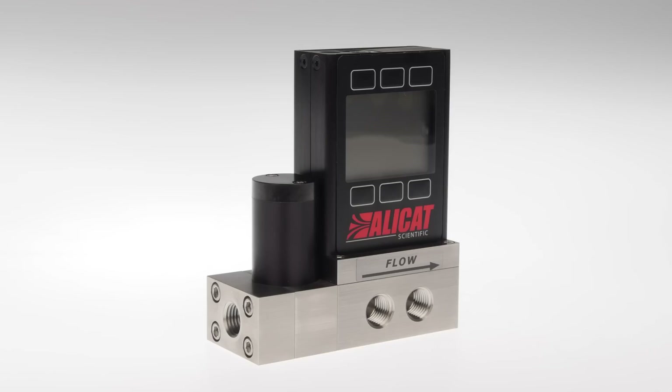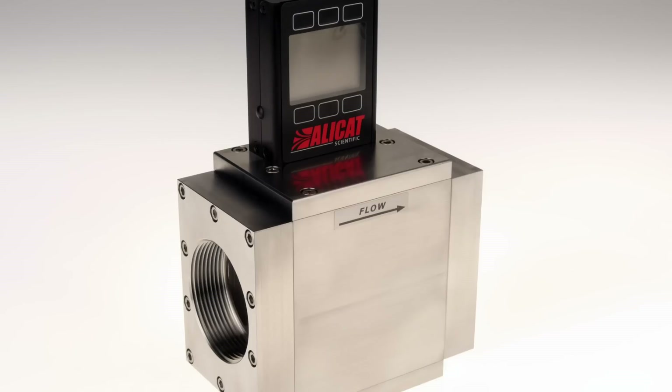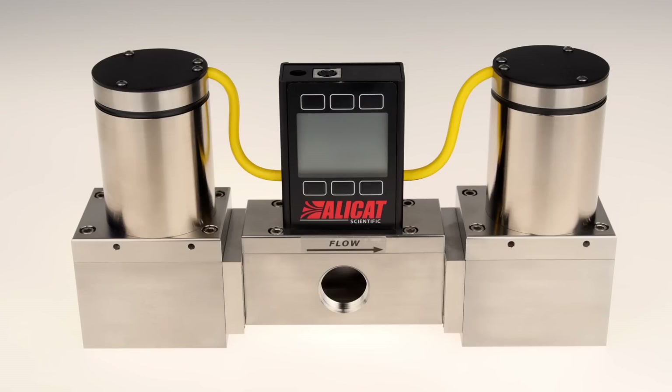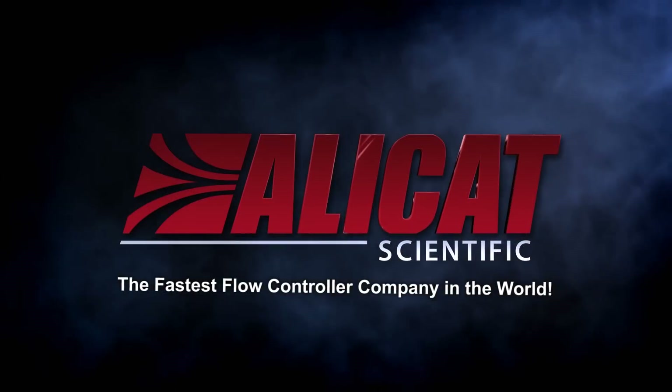Research-grade accuracy, versatility, repeatability, and industrial-level durability make Alicat mass flow and pressure instruments the fastest choice for research labs, industries, and OEM customers worldwide. Alicat — the fastest flow controller company in the world.